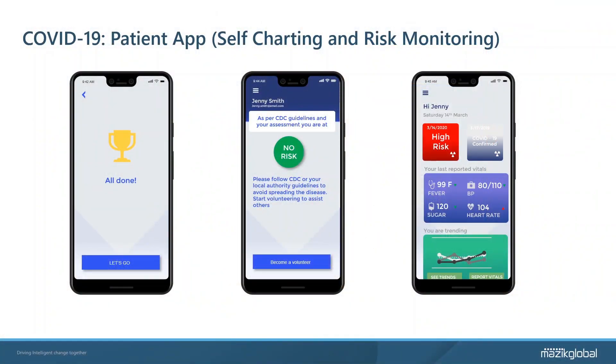With our patient self-charting and risk monitoring app, users are able to submit any relevant health information to their provider in order to monitor any symptoms they may or may not have. The app also provides guidance on what to do in the event that users are determined as high risk for exposure, allowing orderly and timely procedures to take place.